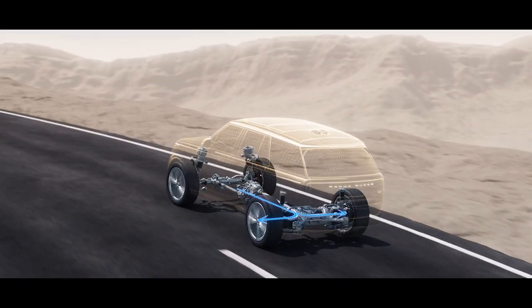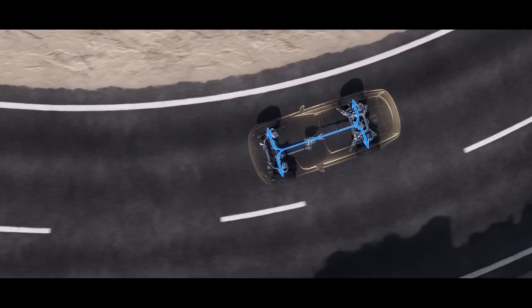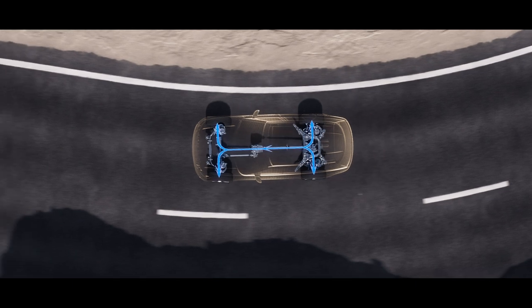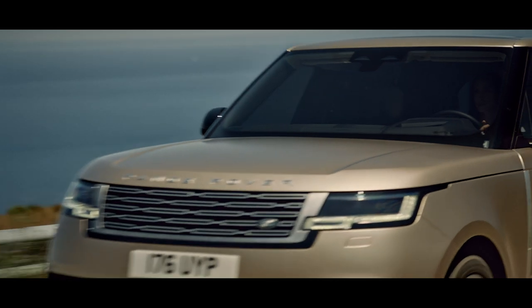Stability and control when cornering is further improved by torque vectoring by braking. Intelligent all-wheel drive is smarter and more capable than ever, providing torque exactly where it's needed for optimal grip. These technologies combine to eliminate noise and vibrations for comfortable, calm and composed travel.